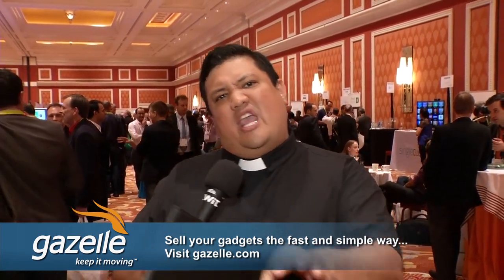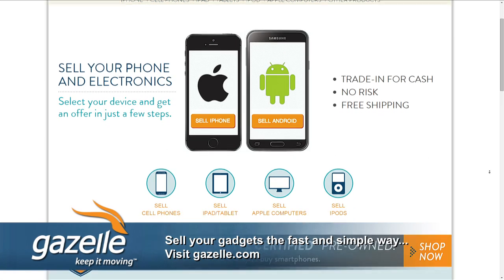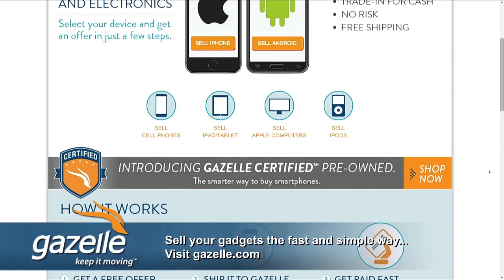I want to take a moment to thank the sponsor for this TWiT Special — Gazelle. Gazelle is the best way to get rid of your old gadgets to make room for your new ones. If you're watching TWiT TV, you've probably got gadgets that have lost their lust, and you're looking at that new phone, tablet, or notebook. You could sell it on eBay or post on Craigslist, but why go through that hassle? Why worry about whether your data has been properly erased, whether you'll get paid, or all the packaging and shipping? Gazelle will do it for you.